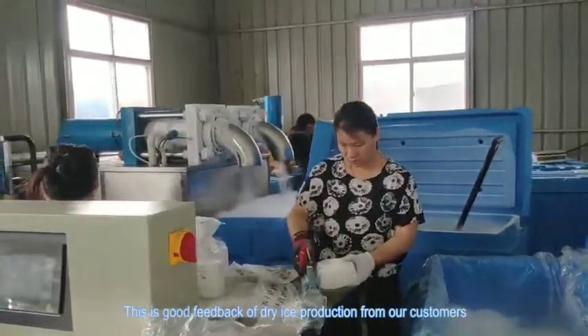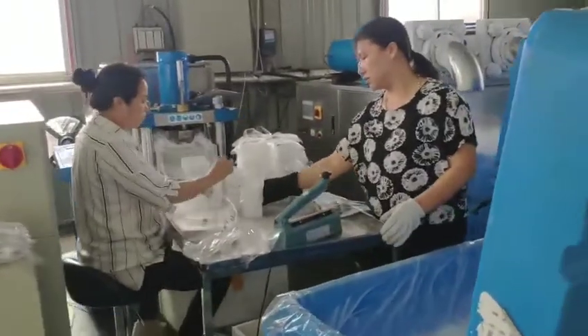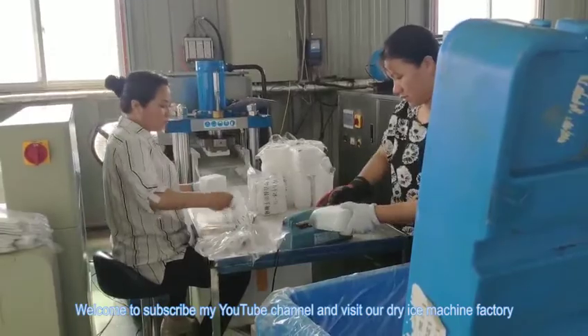This is good feedback of dry ice production from our customers. Welcome to subscribe to my YouTube channel and visit our dry ice machine factory.